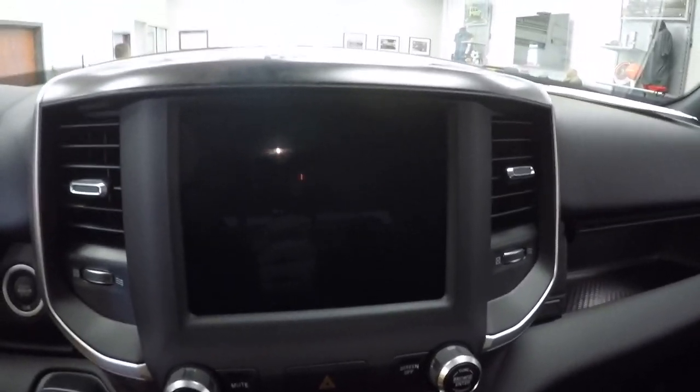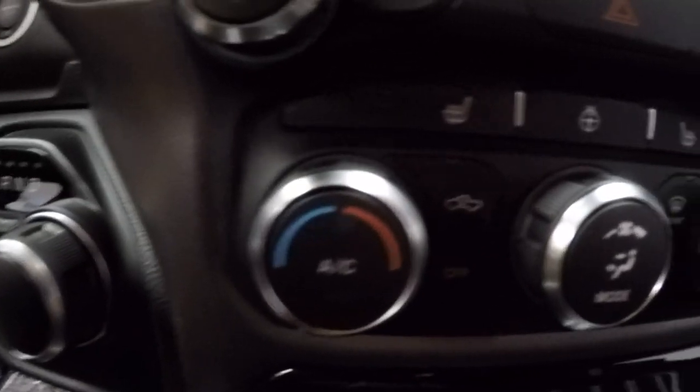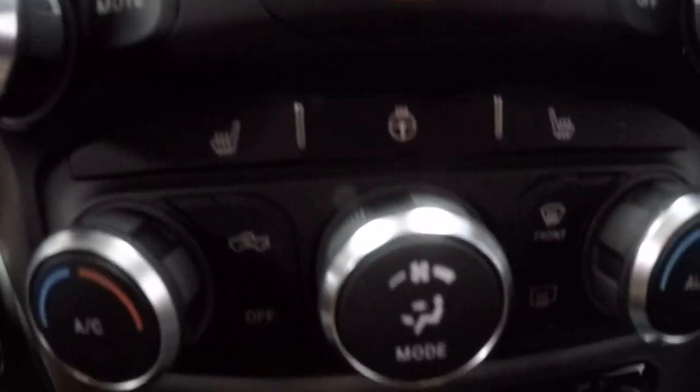I'm gonna climb up in this bad boy. 8.4-inch Uconnect radio — it allows you to control everything from your satellite radio to your backup camera, as well as climate controls, which are also seen in here below.